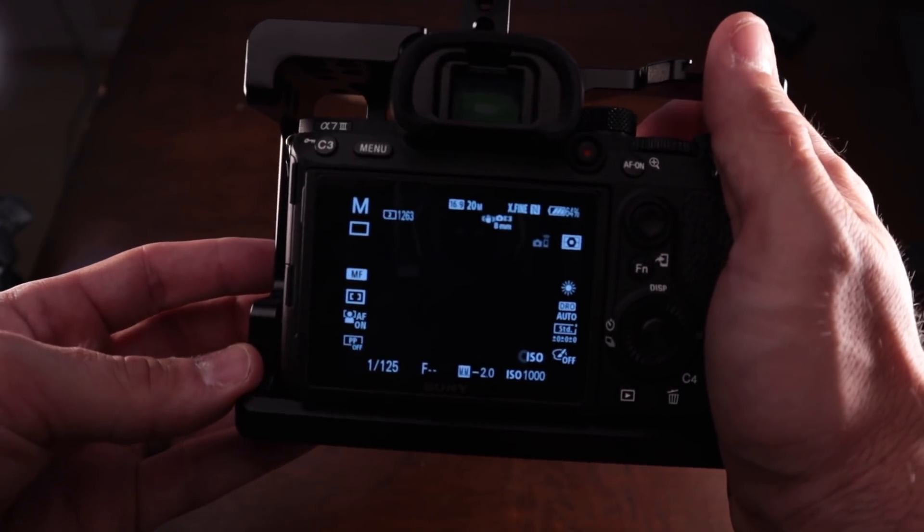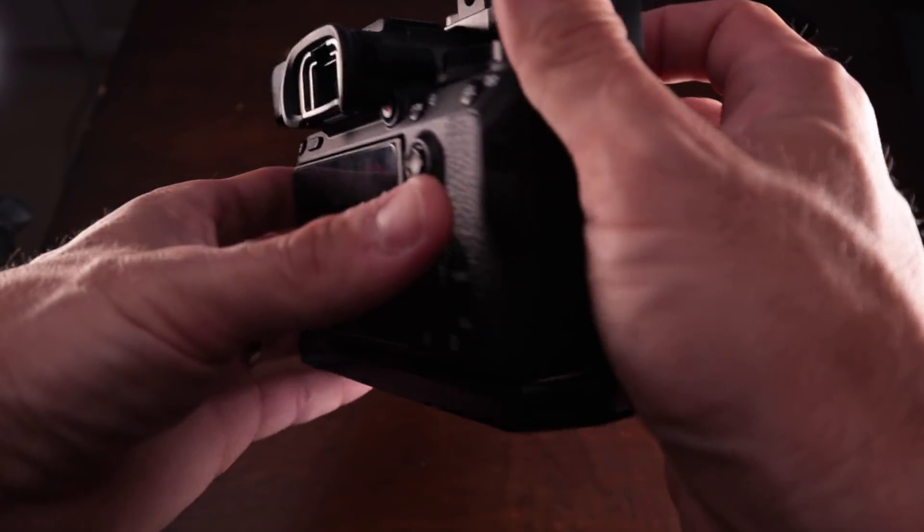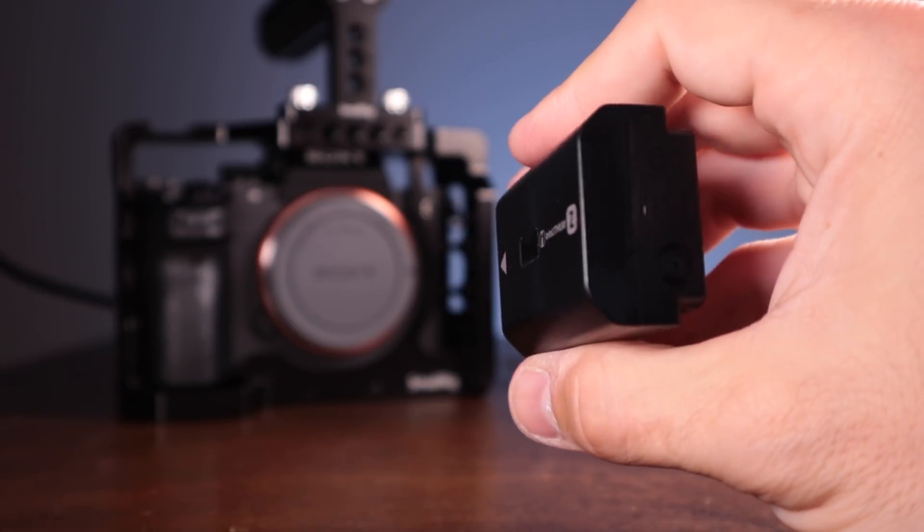On the back you'll find an LCD touchscreen display, and thanks to the new Z-type batteries, you should be able to record for 125 minutes. Basically what this means is I can shoot an entire YouTube video — narrative, B-roll, everything — and take the thumbnail with one battery. I could never have done that with my a6300 at all.